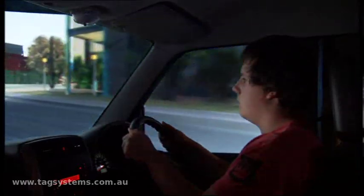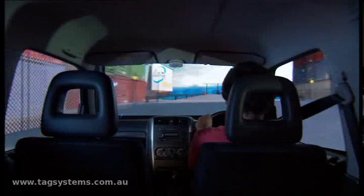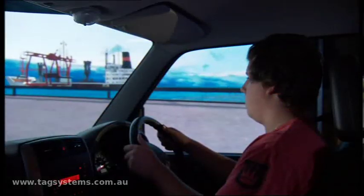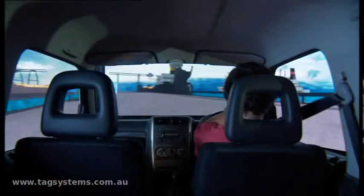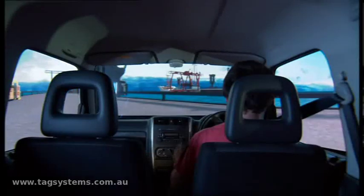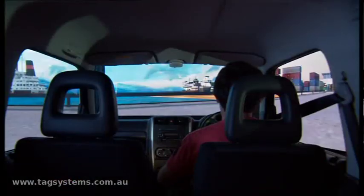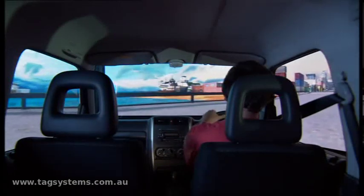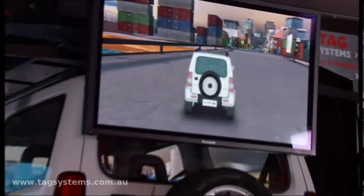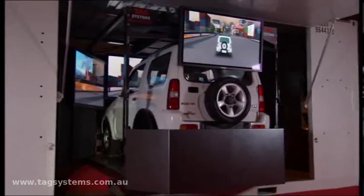This young man is learning to drive a car, yet he does not hold a driving license. This is the world's first driver simulator that allows him to drive a real motor vehicle within a virtual world. All of the car's components are in full operation.